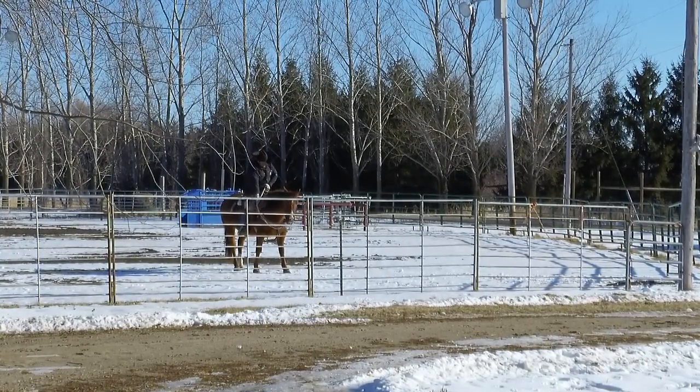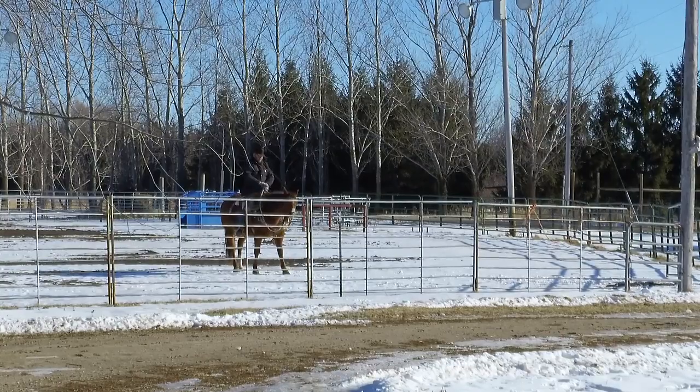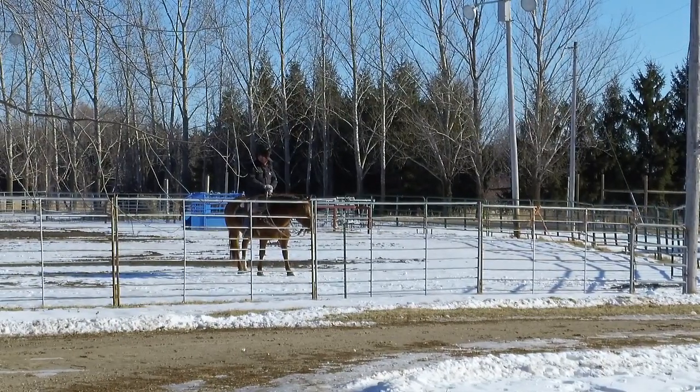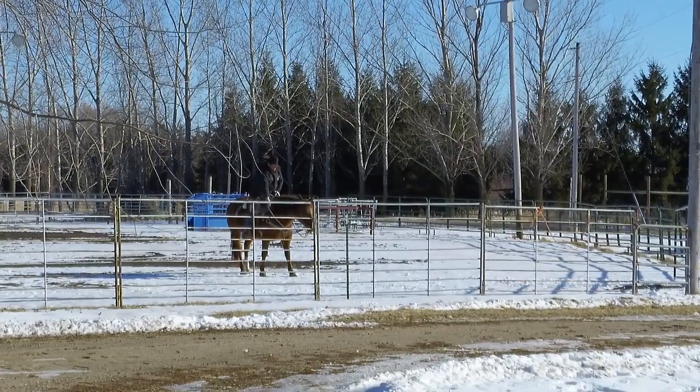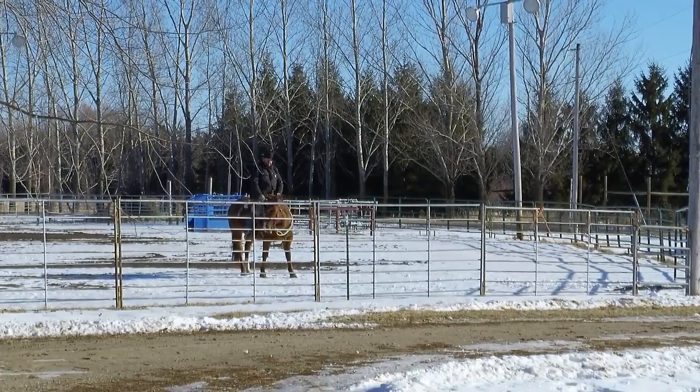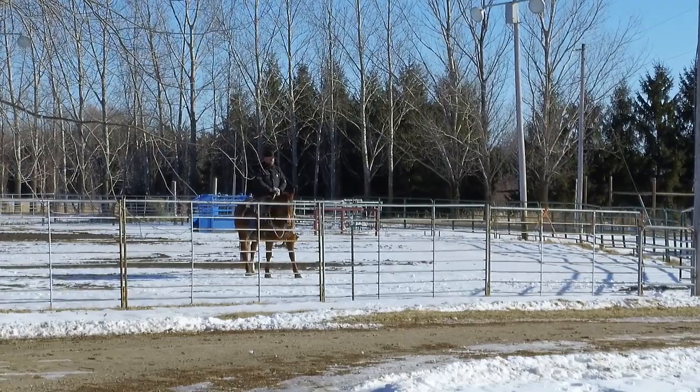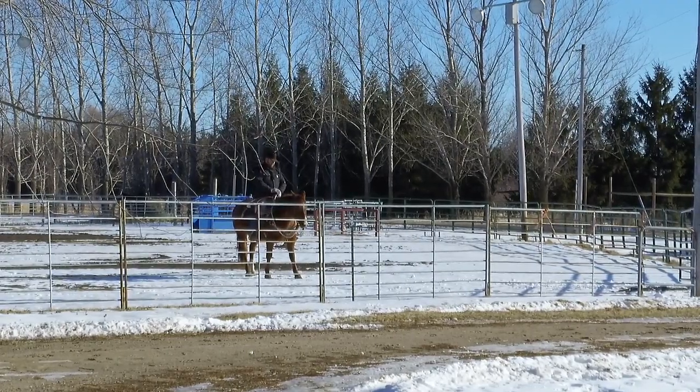I started reaching down the right rein and he started giving already, so I didn't need to pick up that rein. I do some lateral flexions here — he started giving again. I took up a little more, and as soon as he gives me slack I give it back. This has been a huge benefit for this horse.